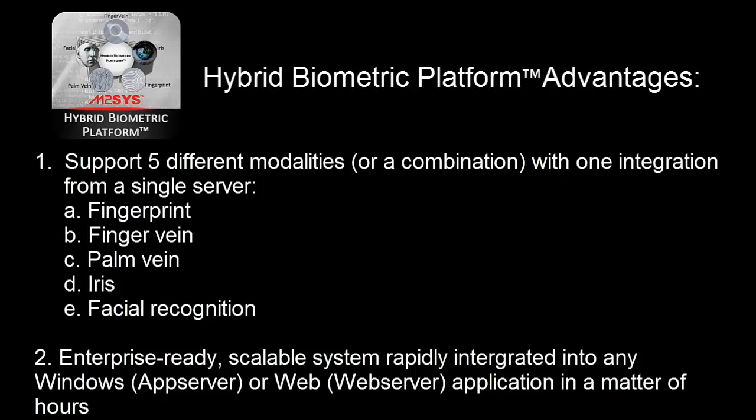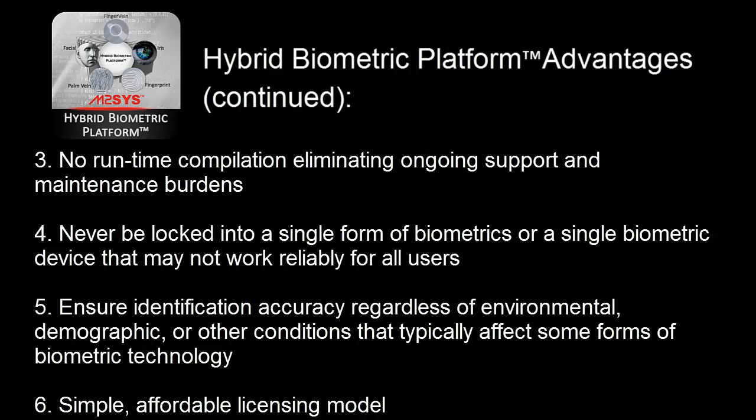In addition to offering the flexibility of five different biometric modalities to tailor your deployment model based on the unique needs of your users, Hybrid Biometric Platform also offers an enterprise-ready, easily scalable system that can be rapidly integrated into any Windows or web application in a matter of hours, plus no runtime compilation is needed eliminating ongoing support and maintenance burdens.